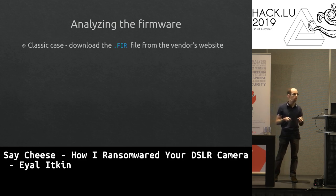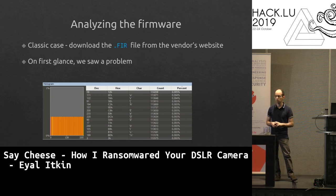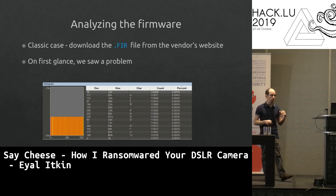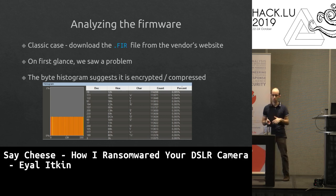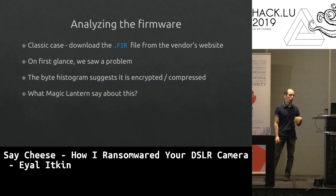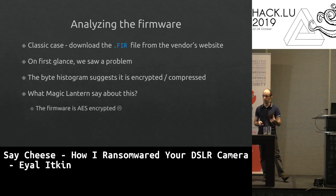We see a problem: even byte distribution throughout the file, meaning every byte appears the same number of times. This indicates the firmware is either encrypted or heavily compressed. According to Magic Lantern's wiki, it is in fact AES-encrypted. We don't have the key, and it wasn't available online either — so we can't simply analyze the firmware.